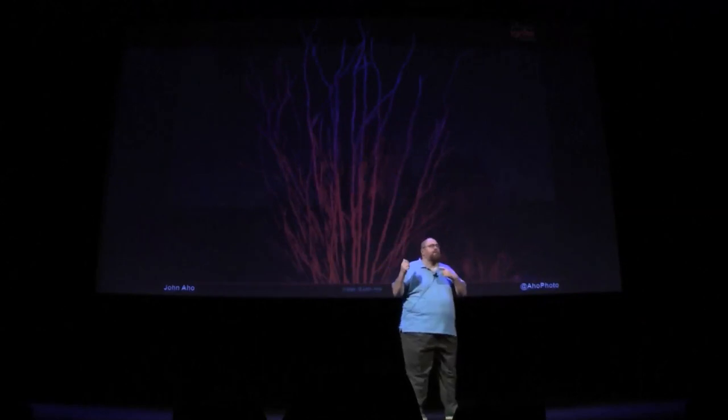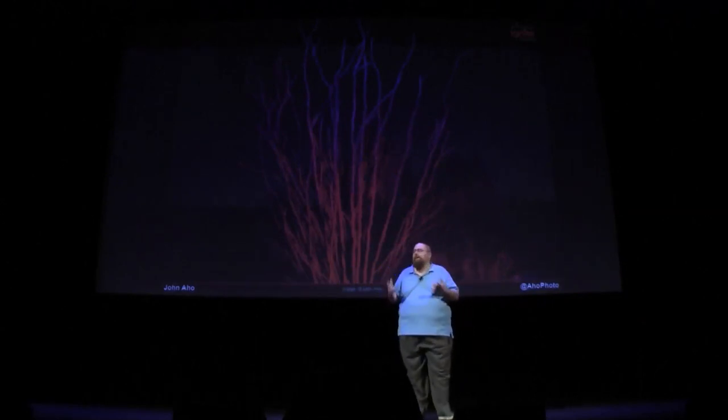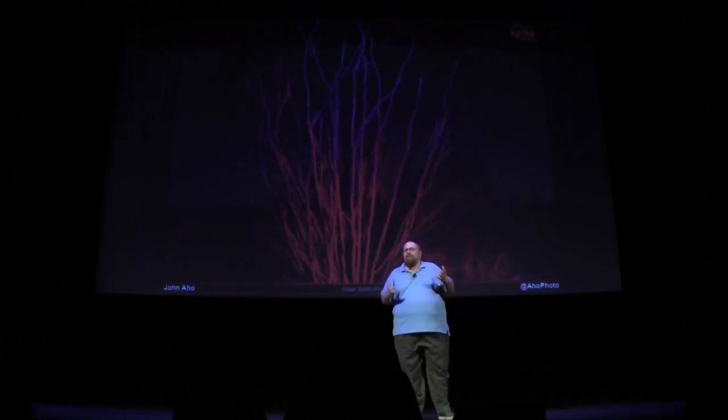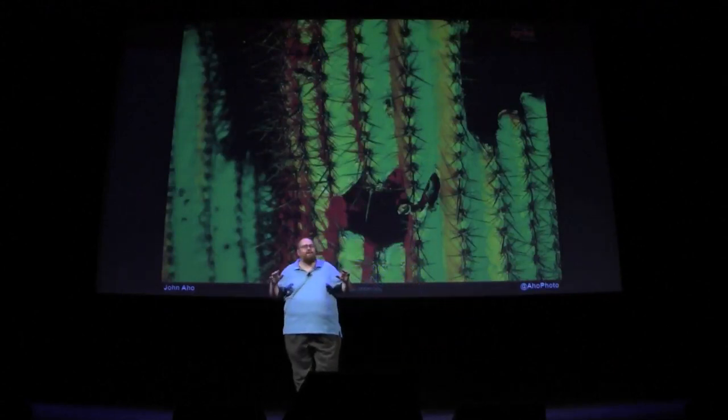The beautiful part about doing this is that during the day, you go out and things kind of look the same and you're like, well, this is a good shot, but the color's just not there. I can just come back at night, light things up, and get it pretty crazy.